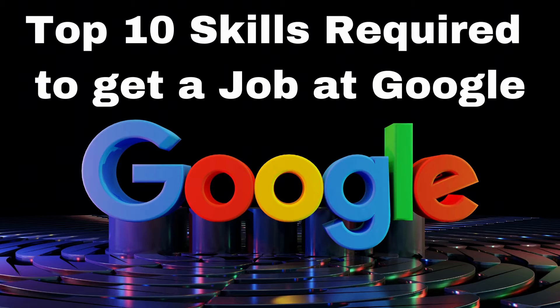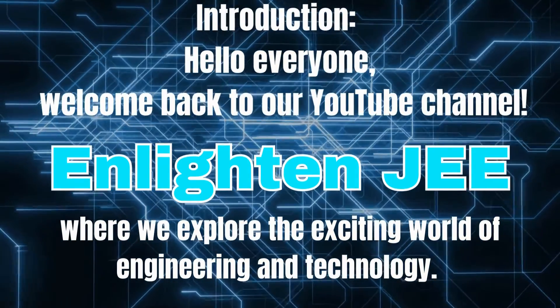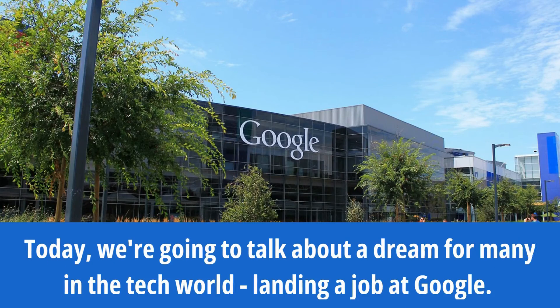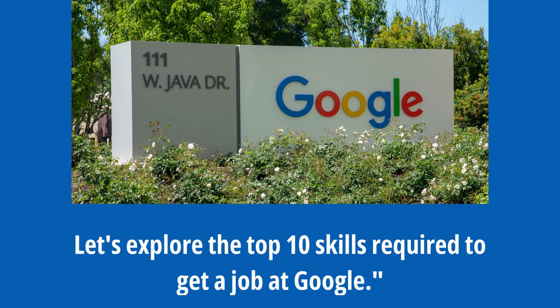Top 10 Skills Required to Get a Job at Google. Hello everyone, welcome back to our YouTube channel, Enlighten JEE, where we explore the exciting world of engineering and technology. Today, we are going to talk about a dream for many in the tech world — landing a job at Google. Google is known for its high standards and innovation, so if you are aspiring to work there, you'll need the right set of skills. Let's explore the top 10 skills required to get a job at Google.